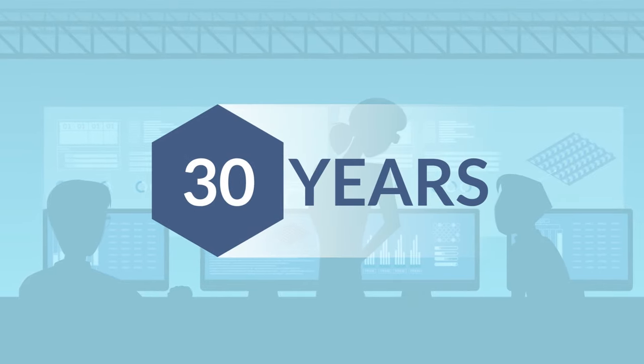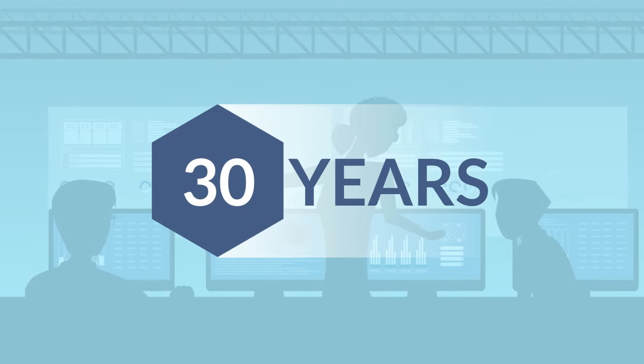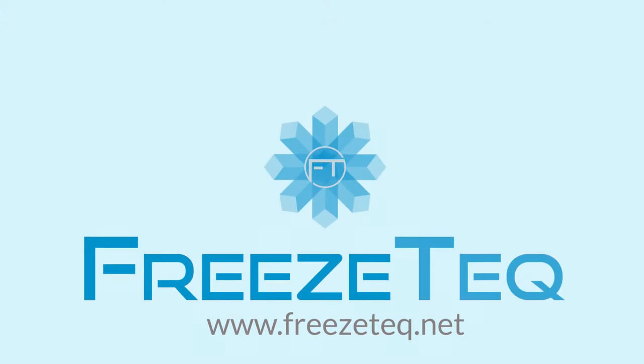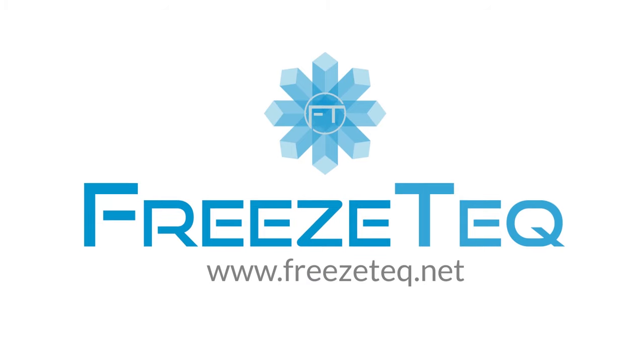Our 30 year history was just the beginning. And no matter what, we will always strive to make tomorrow a better, more efficient place today. Improve your freezing efficiency at FreezeTech.net.